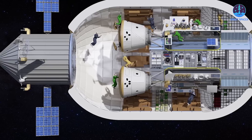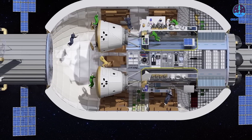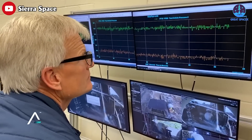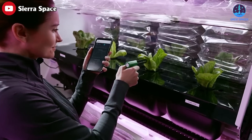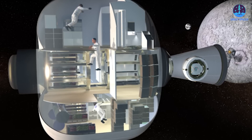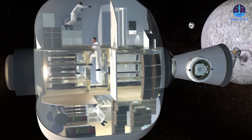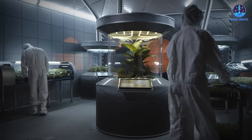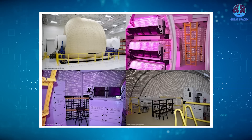The Sierra Space LIFE habitat is designed to provide a comfortable living environment for astronauts. It's equipped with a temperature and humidity control system, and a water reclamation system that recycles wastewater, condensation, and urine into clean water for drinking, washing, and other uses. The waste management system converts human waste into fertilizer, which can then be used to grow plants and food in space.